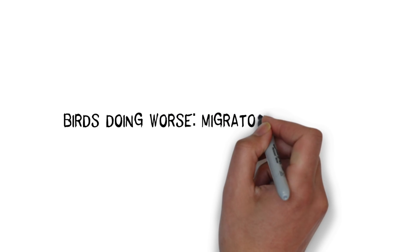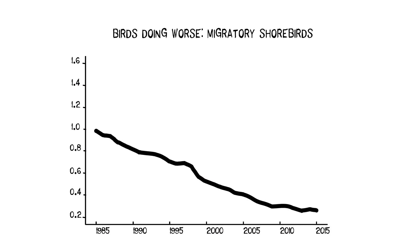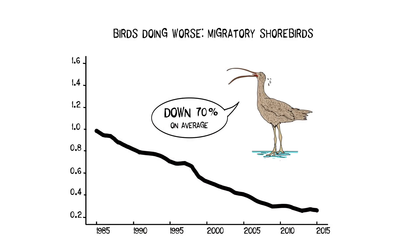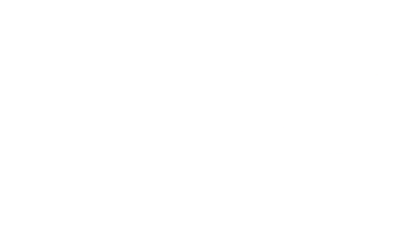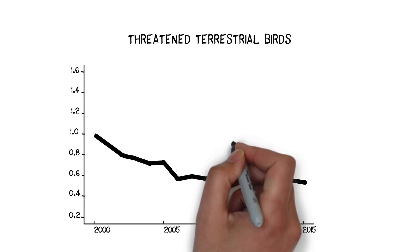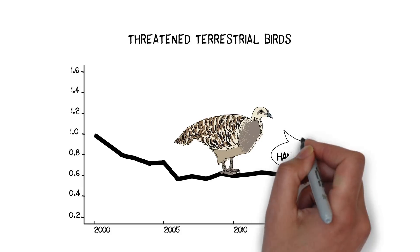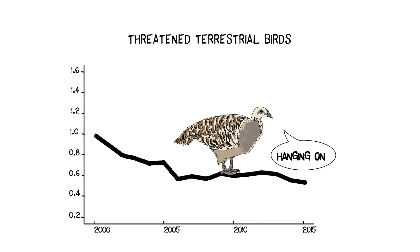And we can look at different bird groups. For example, threatened migratory shorebirds are faring worse than their counterparts, with their numbers down by more than 70% since 1985. Threatened terrestrial birds, on the other hand, have decreased in number by about 48% between 2000 and 2015, and show a relatively stable trend since 2006.